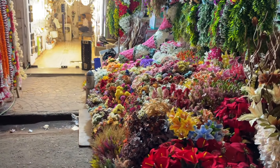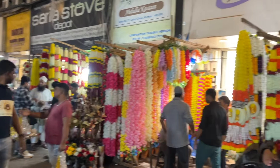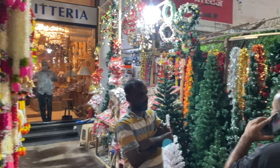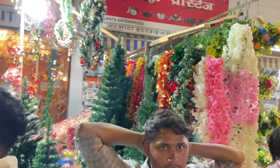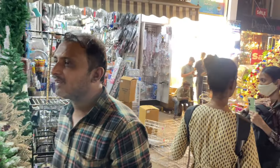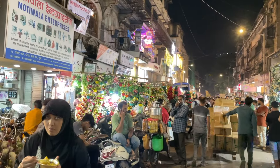The flowers are so beautiful — all these are artificial flowers. And you can see the Christmas trees here — all these are artificial, not original. There are hundreds and hundreds of decorative items here, including lightings and so many other things.